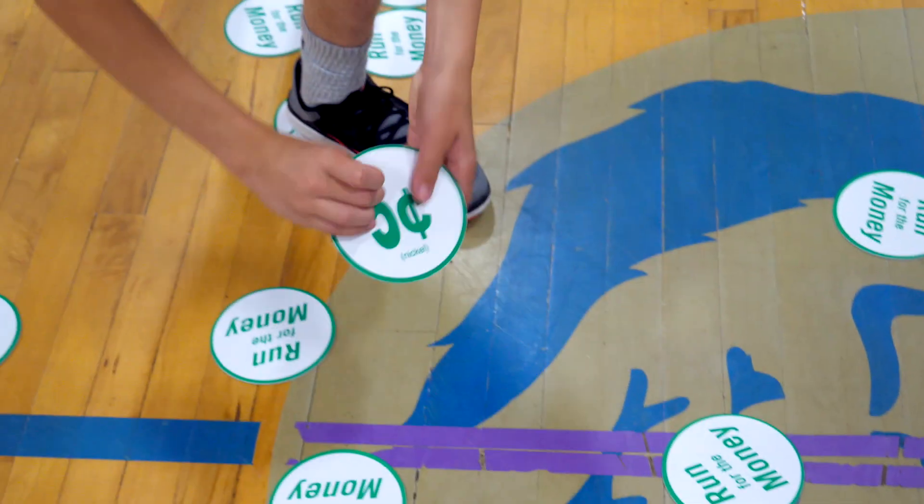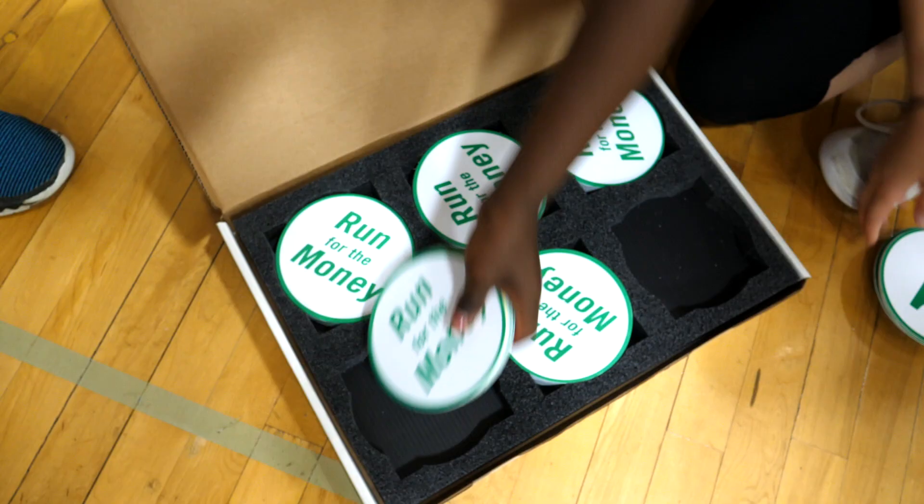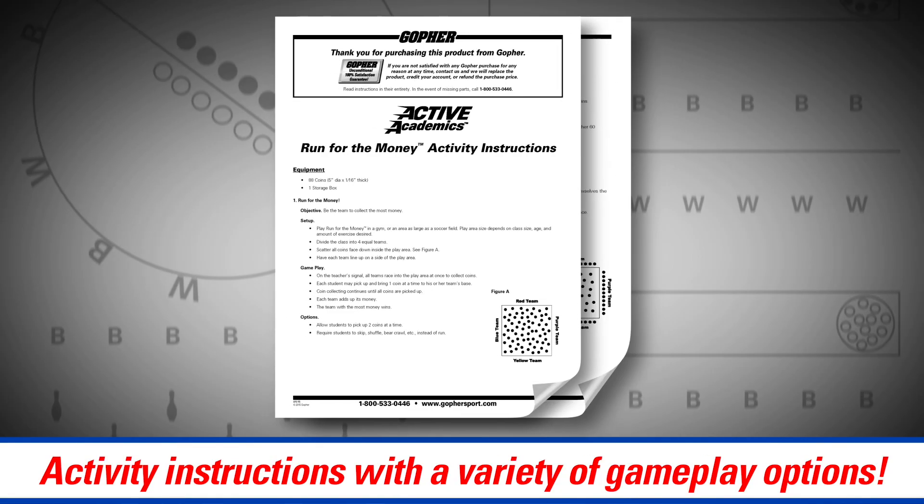The Active Academics Run for the Money set includes 88 coins, one storage box, and activity instructions with a variety of gameplay options.